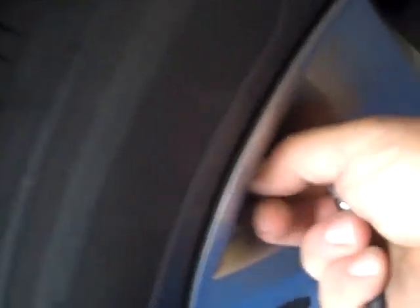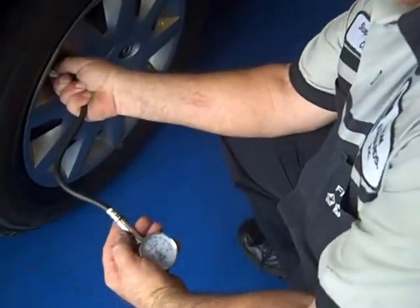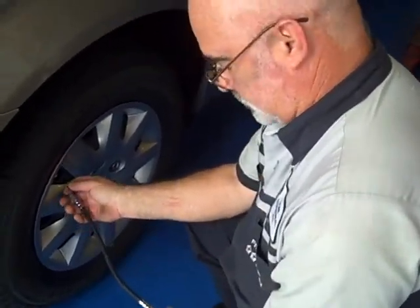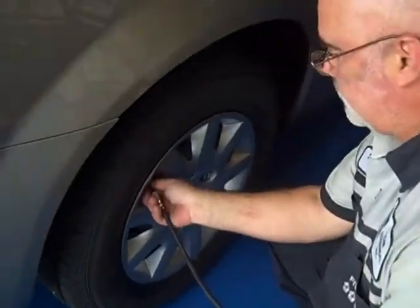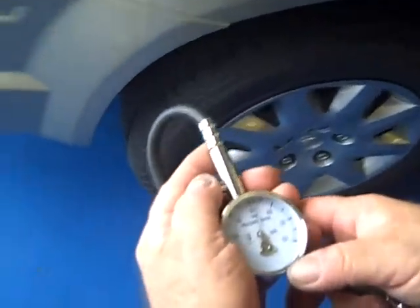When checking the air pressure you should use a properly functioning air gauge. First remove the valve stem cap, then put the air pressure gauge on, making sure there is no air leaking out from the gauge — if there is, it is not an accurate reading. Most passenger cars and vehicles should have the air pressures set from 32 to 36 pounds of pressure when cold. Anything less than 32 and you should inflate the tire back to the appropriate range. The maximum air pressure will vary by manufacturer and will differ with different tire sizes.